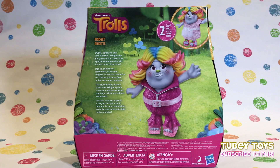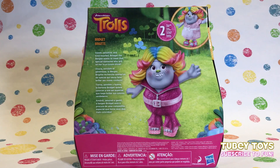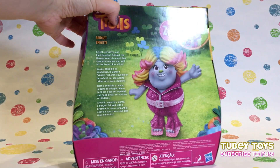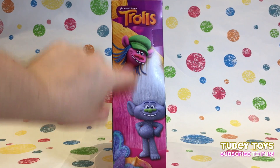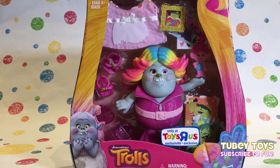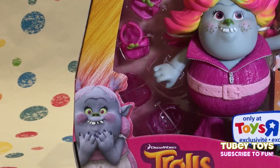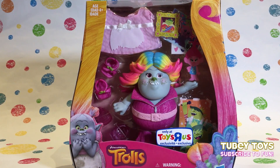She might not be the prettiest, but she's beautiful on the inside and that's what counts! It even says it right here: sweet, sensitive, and kind-hearted Bridget the Bergen wants to meet that special someone who will let her true colors shine! We also have Cooper and Guy Diamond on the box. At the front you see Bridget — this is how she looks as the scullery maid. Let's get her open!